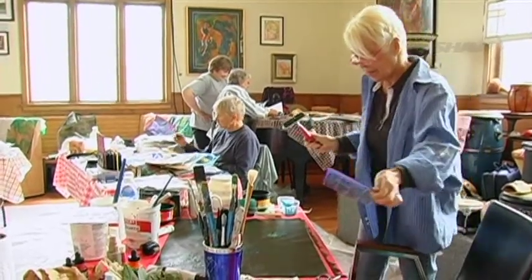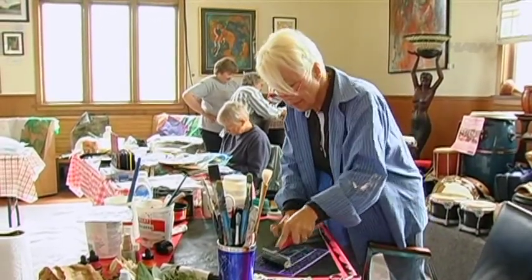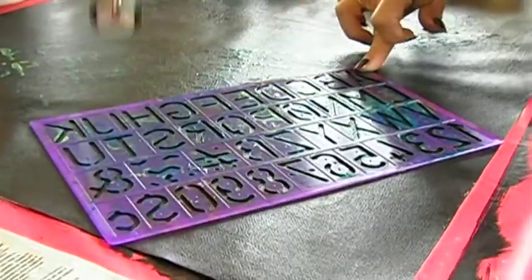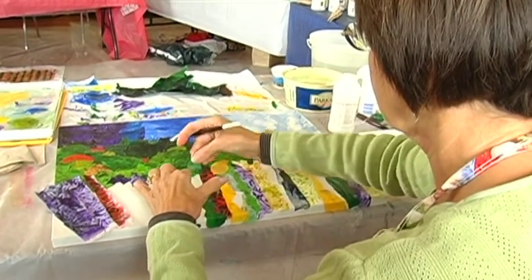We start with tissue paper and it's just like being almost finger painting, just developing colors that we like, styles that we like, lines that we like — stenciling, blocking — all kinds of techniques.